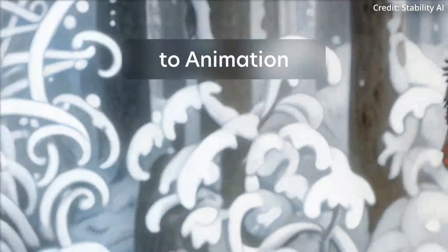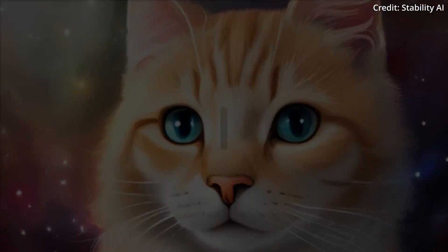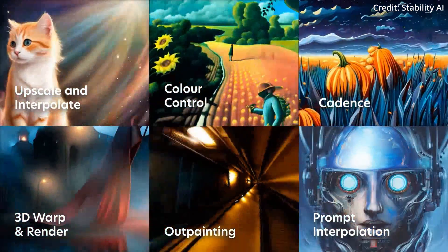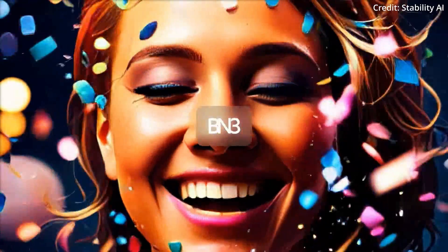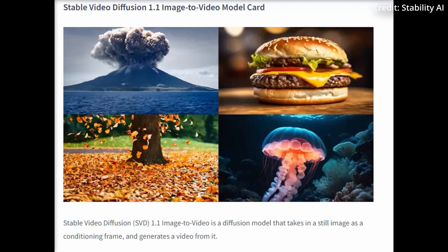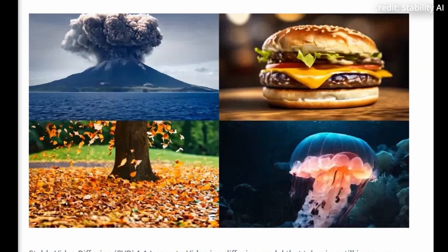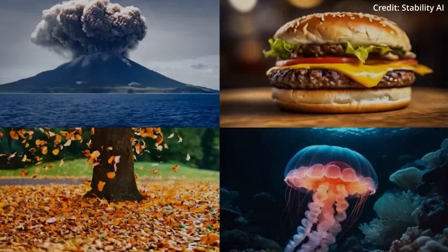Stability's researchers are not only focused on refining the model's capabilities, but also on addressing the challenges of curating large video datasets. Their innovative approach to transforming cluttered video collections into streamlined datasets paves the way for more robust and foundational models in the realm of video generation. This methodology is crucial for simplifying the training process and enhancing the model's performance across a variety of tasks. The release of SVD 1.1 as a research version on GitHub is a strategic move to engage the community, inviting feedback on safety, quality, and potential improvements.